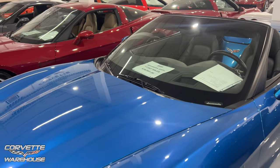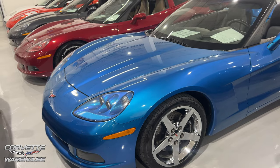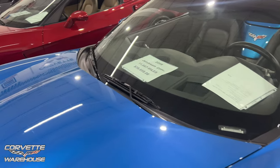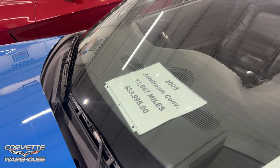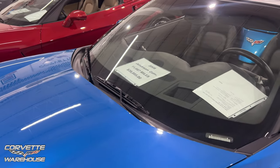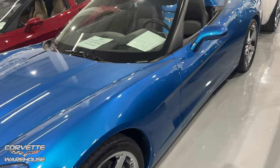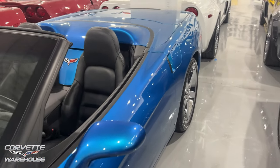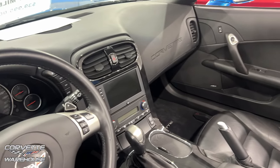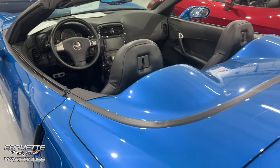Jetstream Blue — one of the best colors. Tim from Dad's Garage Cars, go follow him. He had the Jetstream Blue C6 Grand Sport which he sold for a C7 Z06. 2008, 11,667 miles, $39,995, and it is a beautiful convertible. Next to Carlisle Blue, this is my all-time favorite blue. Jetstream and Carlisle are two of the most incredible blues out there.